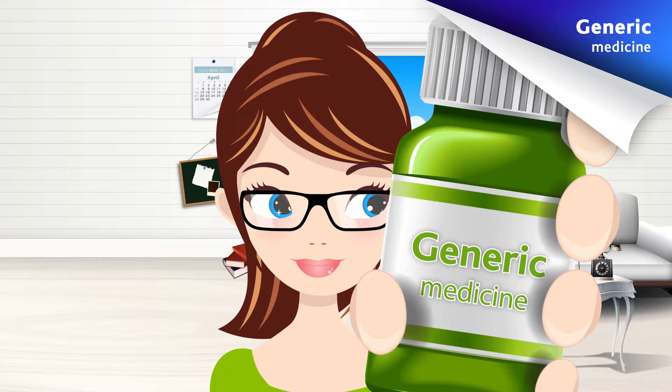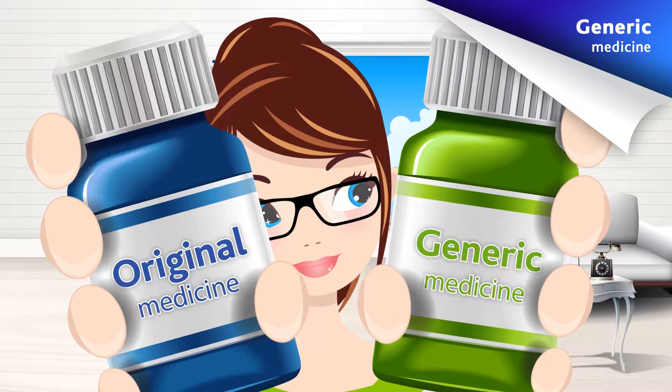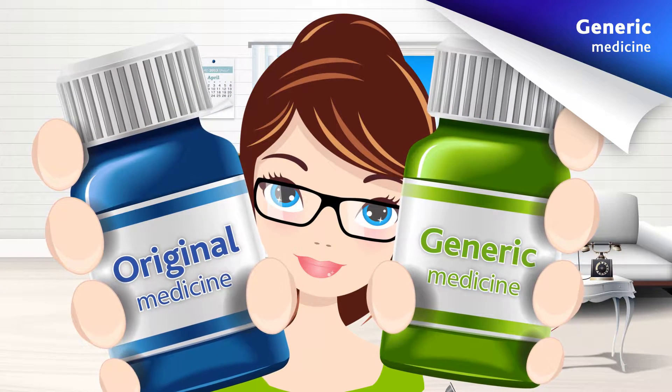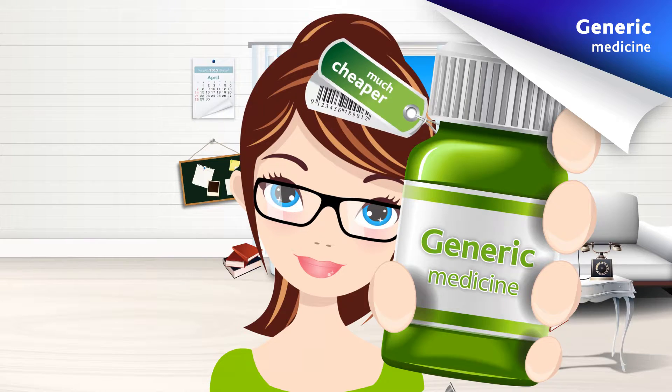Why opt for generic medicine? We often hear people compare original medicine with generic medicine, but what are the differences? The only difference between an original medicine item and its generic equivalent is the price. While original medicine can be expensive, generic medicine is much cheaper.